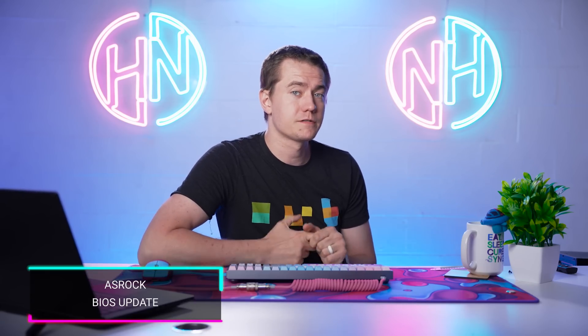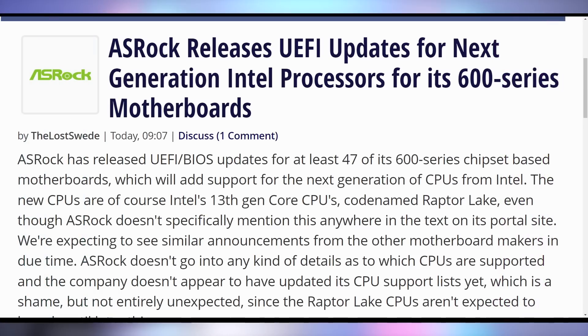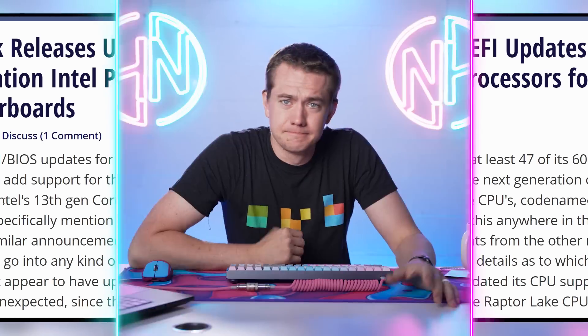Are you excited for the next generation of CPUs coming from Intel? ASRock is updating their BIOS to support 13th gen on their motherboards. What does that mean for future release dates? Nothing — we still don't know — but it means it's happening. There's going to be a 13th gen; Intel is not skipping it just because 13 is an unlucky number.